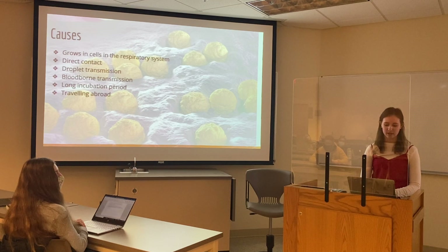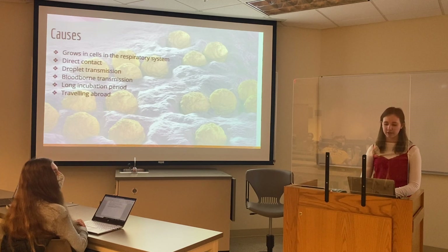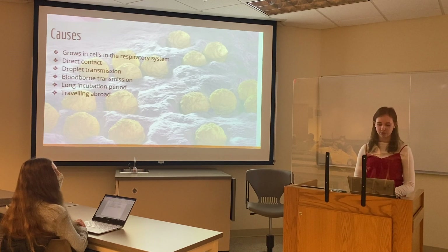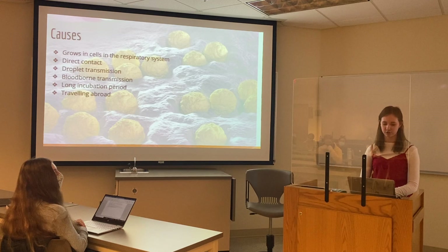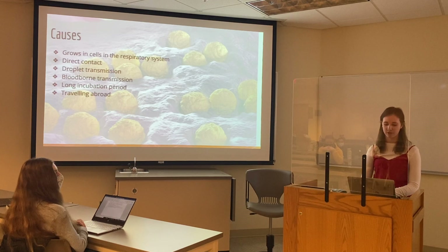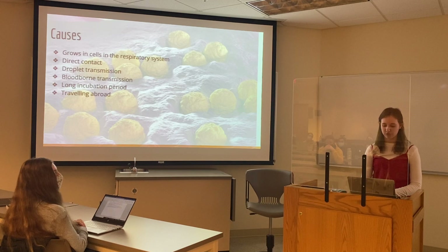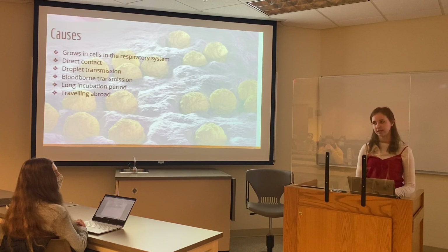Rubella also has a very long incubation period. The rubella virus can be carried and spread to others for one to two weeks before a rash appears in the individual, and up to two weeks after the rash disappears. Because of this, someone could spread the disease without even realizing that they have it. Your loved one may also have contracted rubella from traveling abroad in countries where the rubella vaccine is not available.